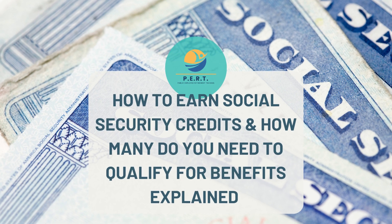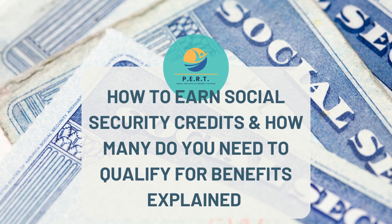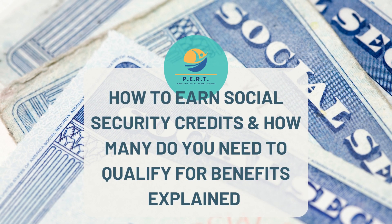The Social Security Administration uses your total yearly earnings to calculate your Social Security credits. The amount for a credit in 2023 is $1,640. You can earn up to a maximum of four credits per year. The amount needed to earn one credit automatically increases each year when the average wages increase.